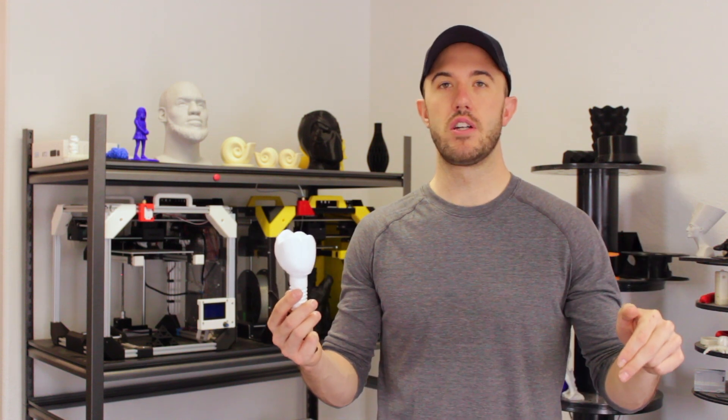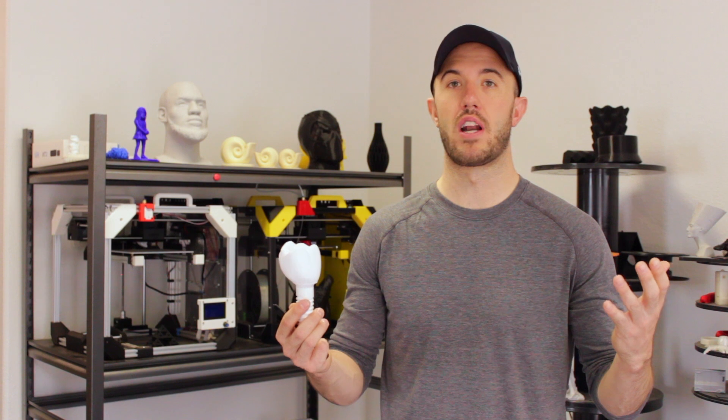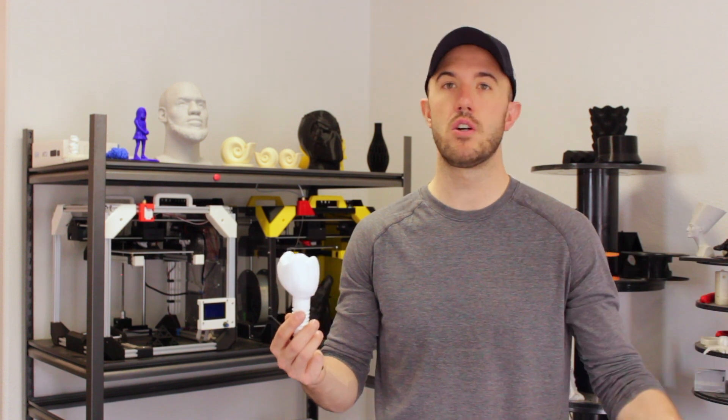So if you want to look into having promotional products made with mass production 3D printing, go ahead and go to the link down in the description, and one of our account engineers can get in contact with you and walk you through the process of how to take something from your business and turn it into a promotional product or a promotional giveaway for trade shows or for your sales team. Thanks everybody.